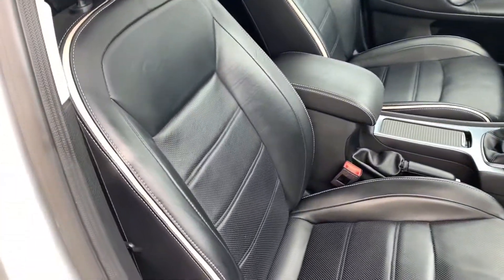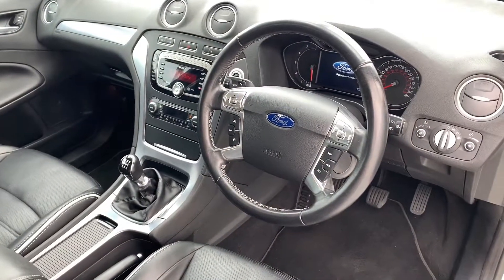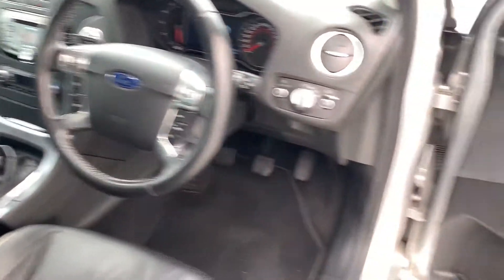Inside you've got heated and cooled leather seats in the front, six speed manual box, steering wheel controls, cruise control, DAB radio, ice cold air conditioning, heated front windscreen, and power fold mirrors too.